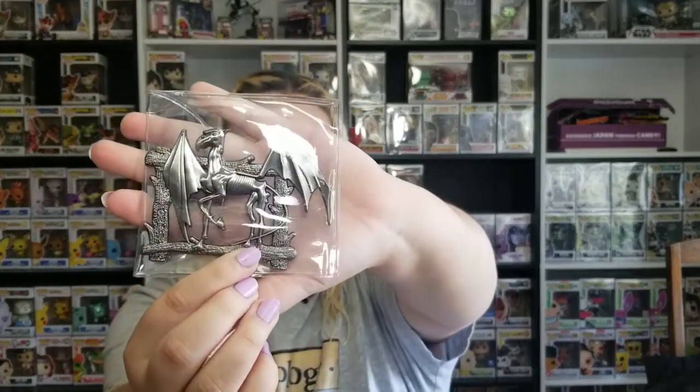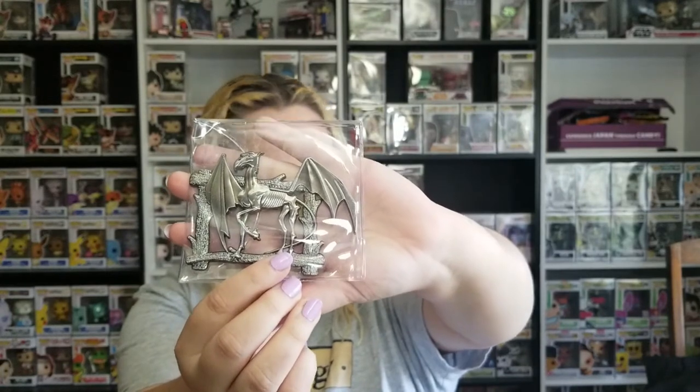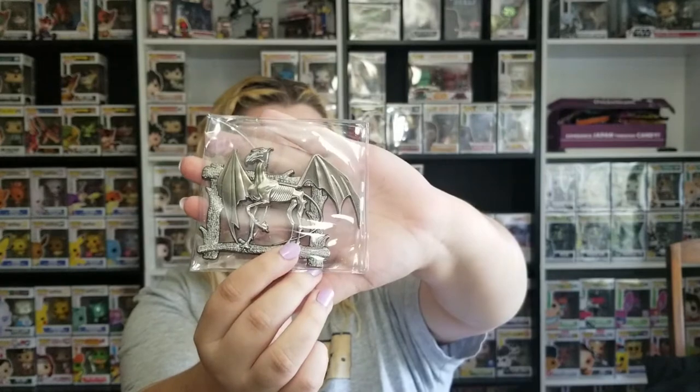The next item is a Thestral paperweight. Of course, due to copyright they cannot use the word 'Thestral,' so they called it a skeletal horse paperweight. I love the way they always package everything in these nice plastic containers so they're not going to get scratched up or damaged in shipping.